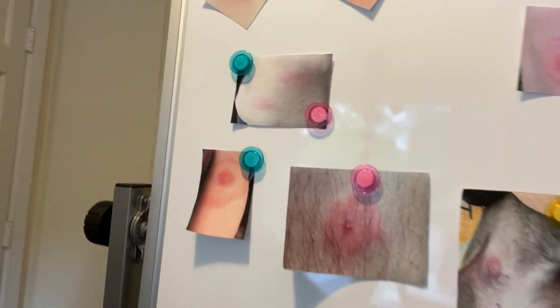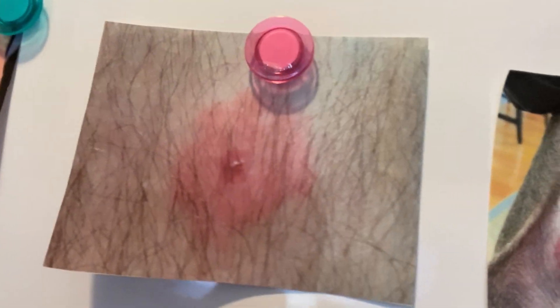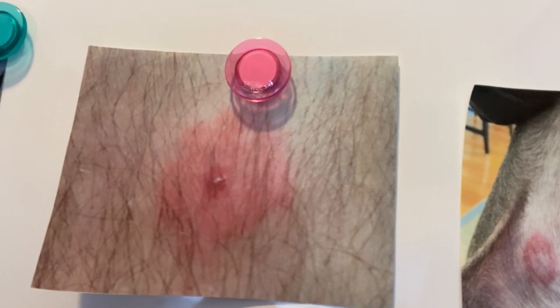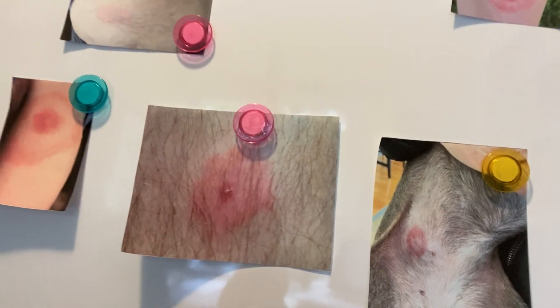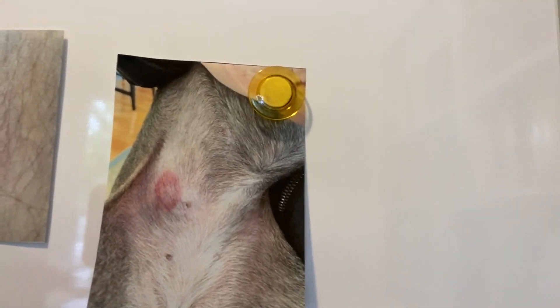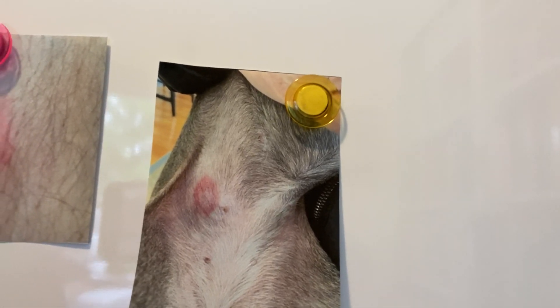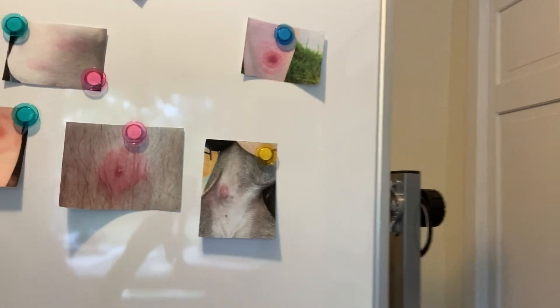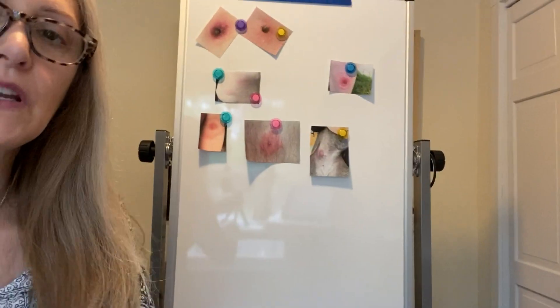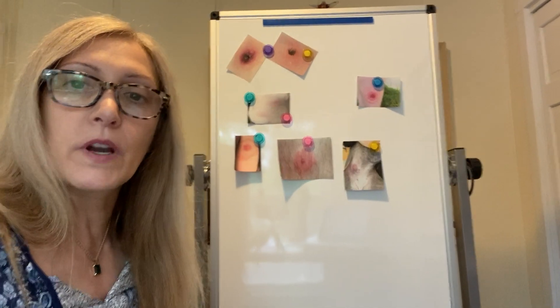Some other bites that can happen: this was actually a tick bite, but what you're seeing there is a vesicle, and that ended up being shingles after the tick bite. This is on the abdomen of one of my Italian greyhounds — that is not a tick bite, that is a black fly bite. So there you have some ticks, what they look like, and what can happen afterwards.